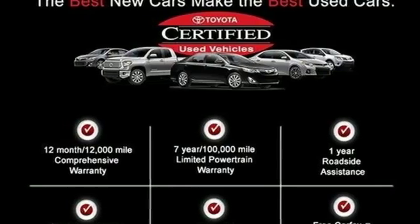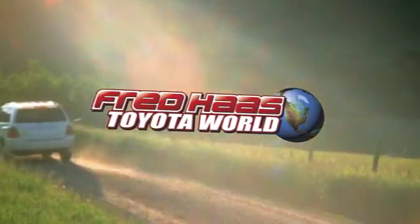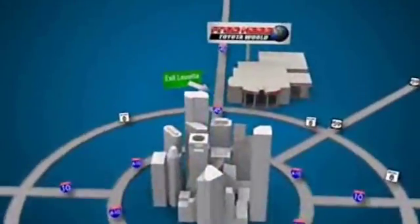Test drive it today. Fred Haas Toyota World has been a hallmark of our community for more than 40 years. Easy to find on I-45 North at Luetta, just two miles north of 1960.